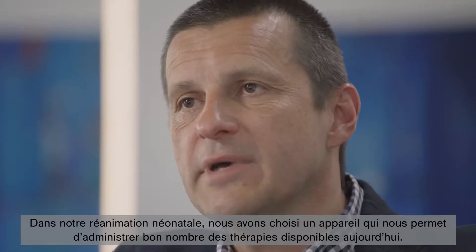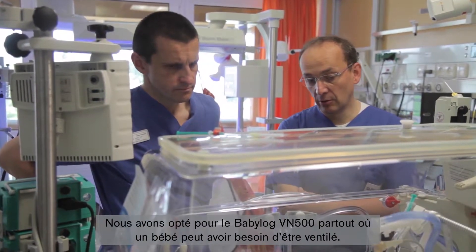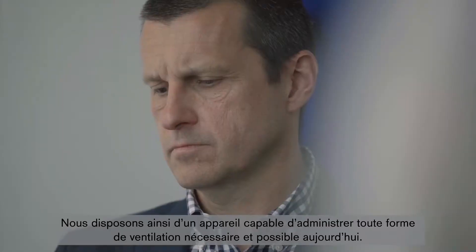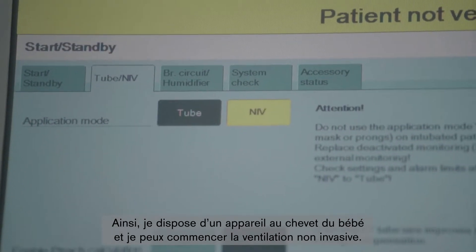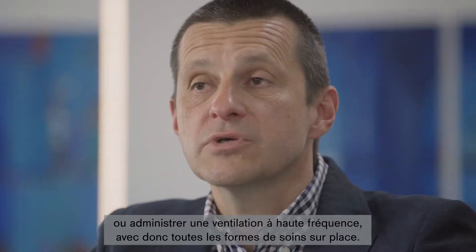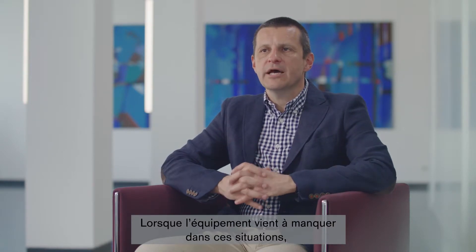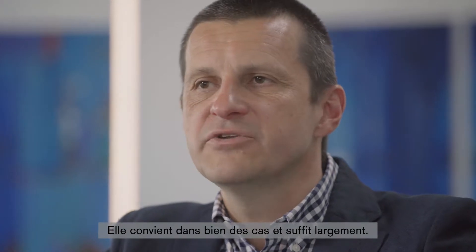In our neonatal intensive care unit, we chose one device with which we can perform a wide range of therapies possible today. We decided to have a Babylog VN500 at every place where a child may need to be ventilated, and thus have a device with which we can perform all ventilation forms that are necessary and possible today. I have a device at the baby's bedside and can start with non-invasive ventilation, and when I see that's not enough, I can switch to invasive ventilation with the same device, including high-frequency ventilation — all forms of therapy in one place. We also use simple bubble CPAP devices for situations where not enough ventilators are available, which in many cases is completely sufficient.